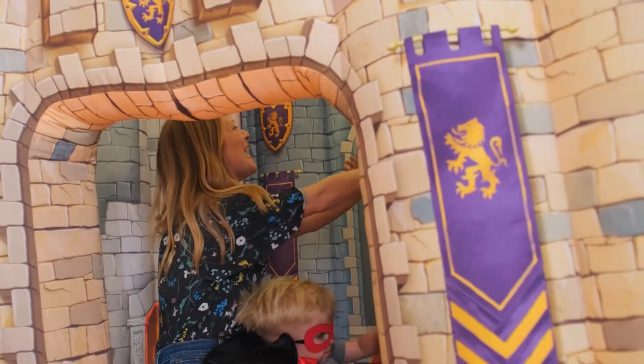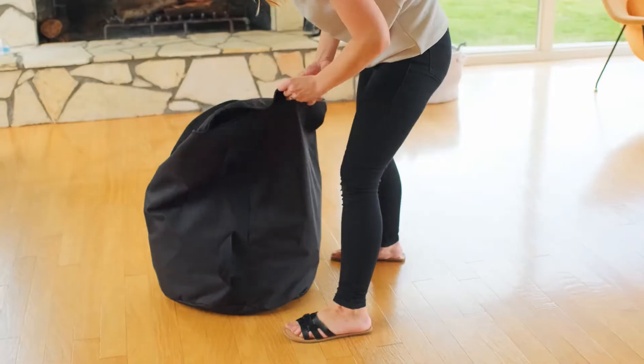Then, when everyone is done, just turn it off, throw it in the bag and get your living room back.